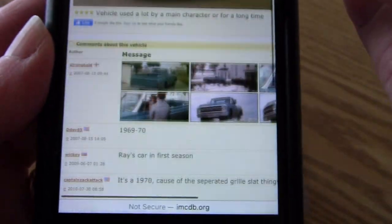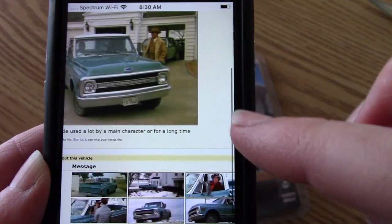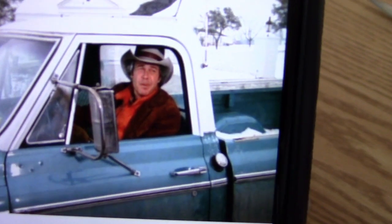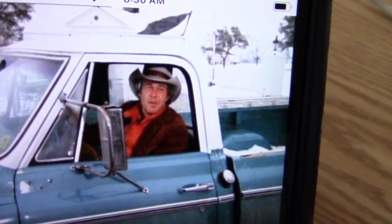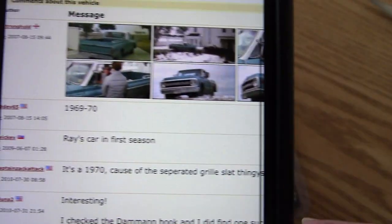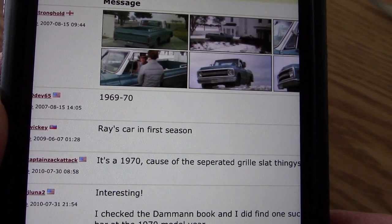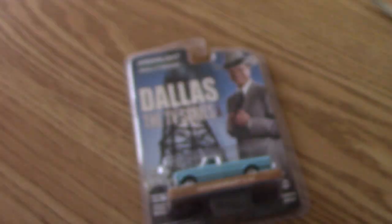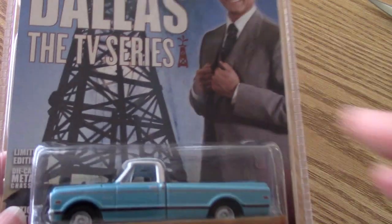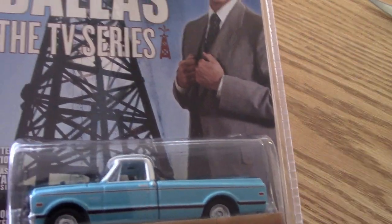And then you scroll down and there's more images. In the comments, users have contributed images — and there's our buddy Ray driving this. One of the commenters says this is Ray's car or truck in the first season. So there you have it. This is actually a vehicle that was used on screen, not like some of the other toy cars you see.